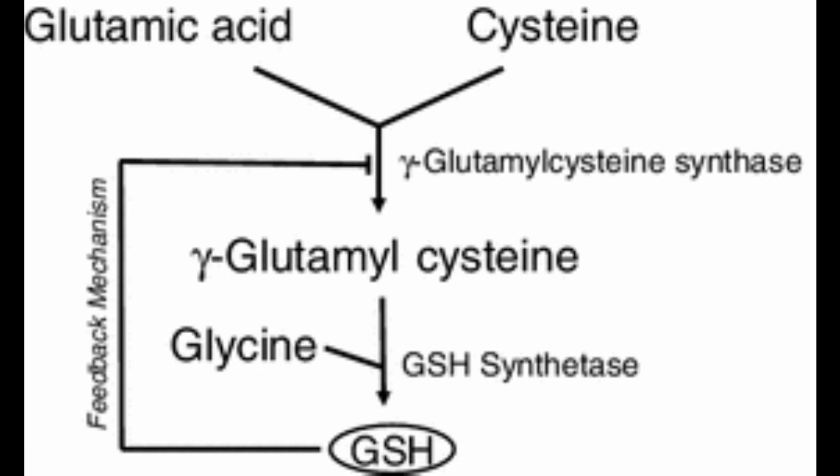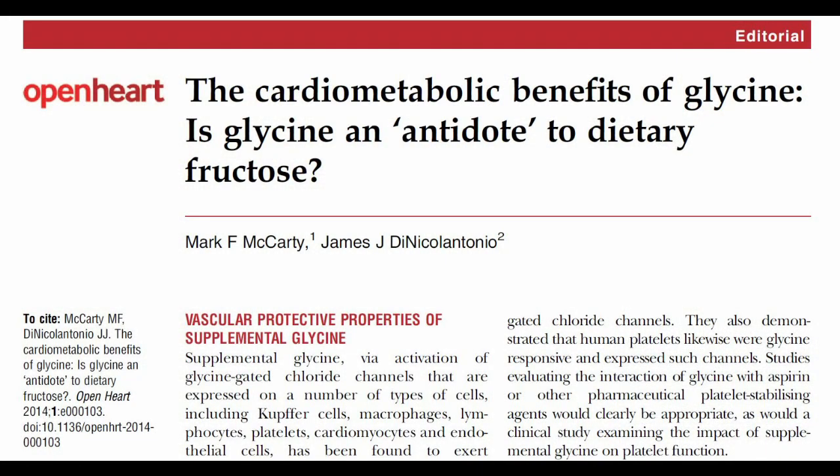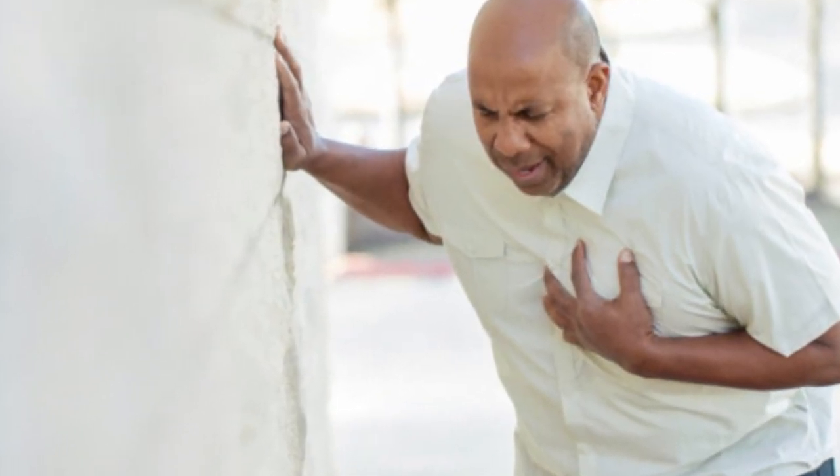This is probably because glycine is one of the amino acids required for glutathione synthesis, which is the body's main antioxidant that prevents damage caused by reactive oxygen species. In a 2014 review, Dr. McCarthy and Dr. Di Nicolantonio talk about the cardiometabolic benefits of glycine and name glycine as the antidote to fructose, which is a major driver of heart disease.